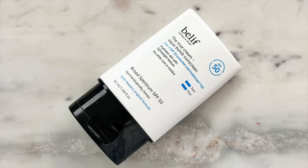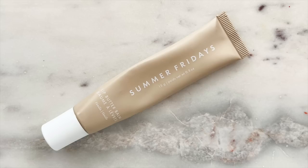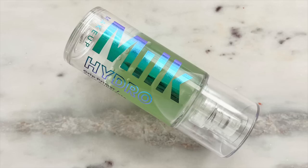Next up, I'm going in with my SPF. Please use the SPF that you like the most — my current favorite is the Belief the True Cream Aqua Balm Sunscreen, SPF 50. And the last thing I would highly suggest is a lip balm or hydrating lip mask. I'm going to be using the Summer Fridays Lip Butter Balm in Vanilla. Now for primer, I'm going in with the Milk Hydro Grip Primer because it's a really great one for longevity — it really sticks your makeup to your face all day.